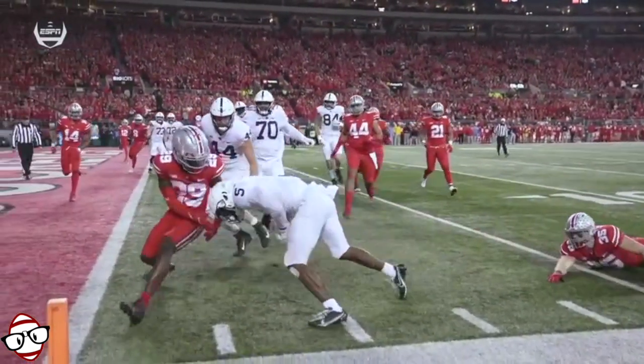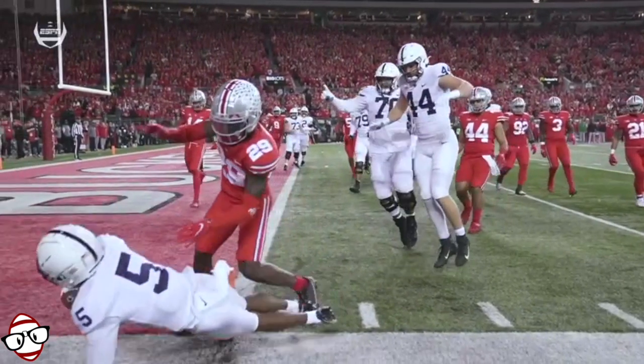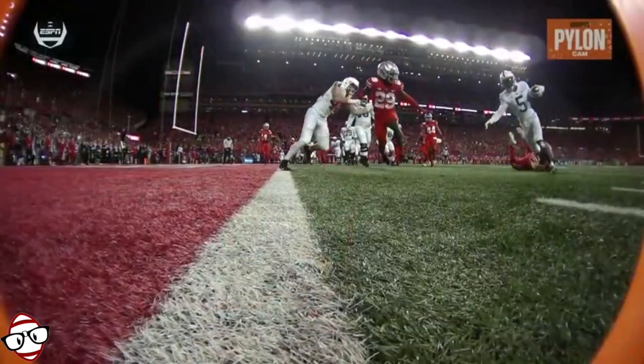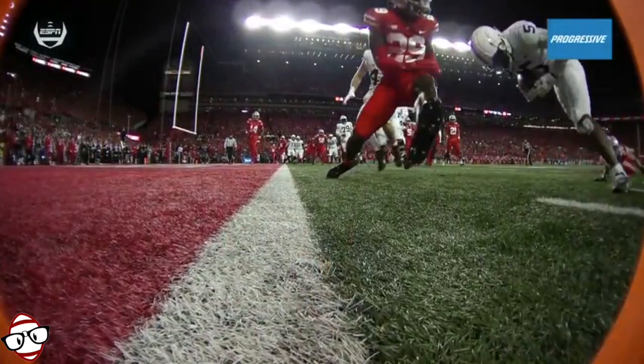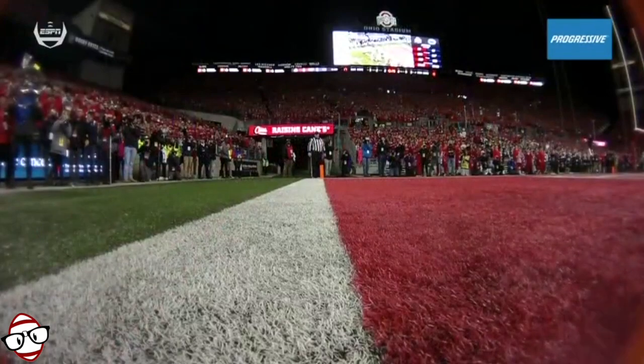He adjusts to it late. See if he gets to the end zone where the ball breaks the plane, stays in bounds. Wow. The progressive pylon cam gives you a great look — watch him take the shot, and the determination to reach that ball across the plane.